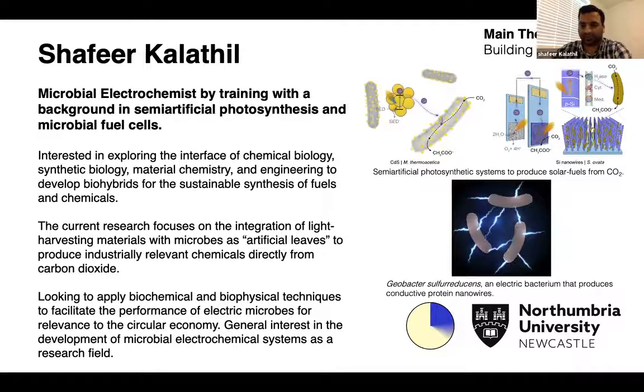This is one of the most interesting microbes I am currently working on. In the second project, I am mimicking photosynthesis by integrating light-harvesting material like carbon dots with non-photosynthetic bacteria to produce value-added products like acetic acid directly from carbon dioxide.